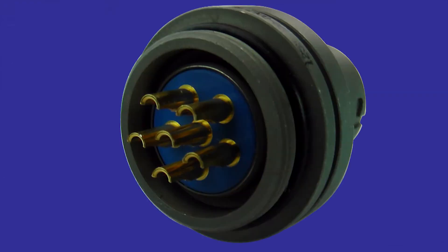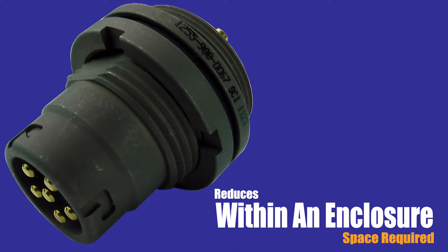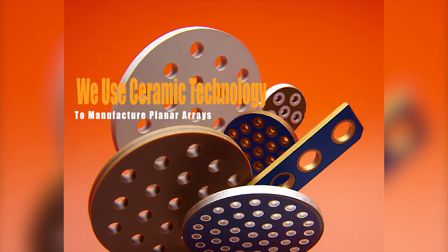Their filtered compact shell connectors provide an effective filtering device that reduces the amount of space required within a product enclosure. In many cases, the filtered versions are a drop-in replacement. They offer planar-style filtered arrays available in C and Pi circuits.